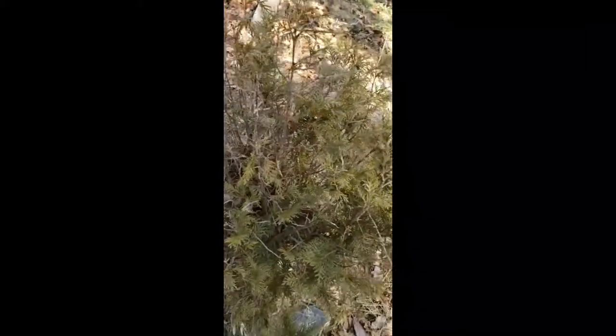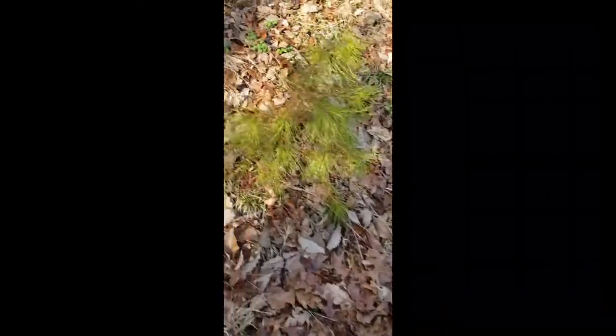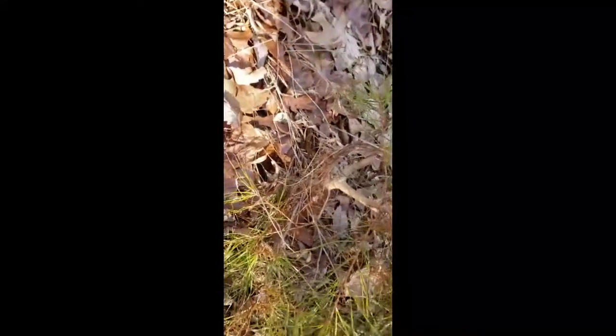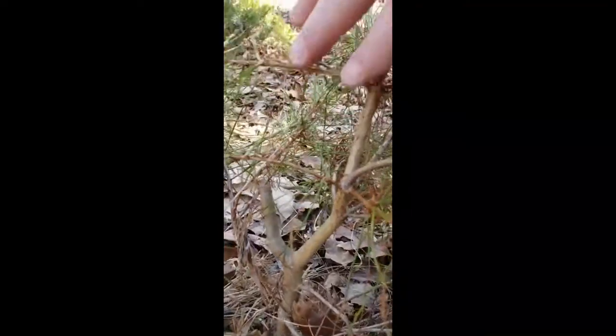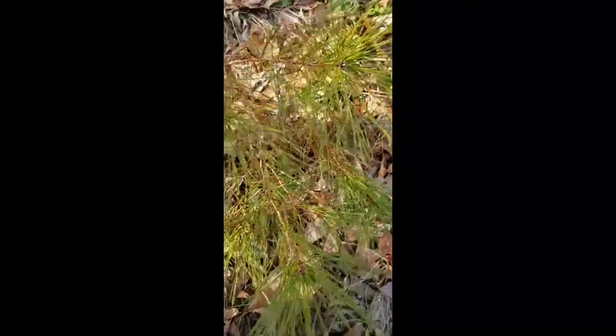Starting off we have some arborvitaes that are left and really not looking so good, but if you really wanted to get in there you can look inside and possibly see there is a really nice trunk on these — if we can get it to grow back some growth to the lower branches. Then we have what I believe is either a pitch pine or a five needle. Look at the nice structure on that — what a nice looking little tree to probably dig up at some point.